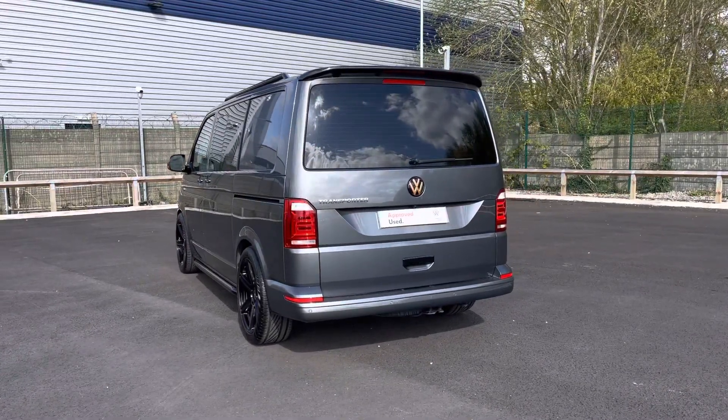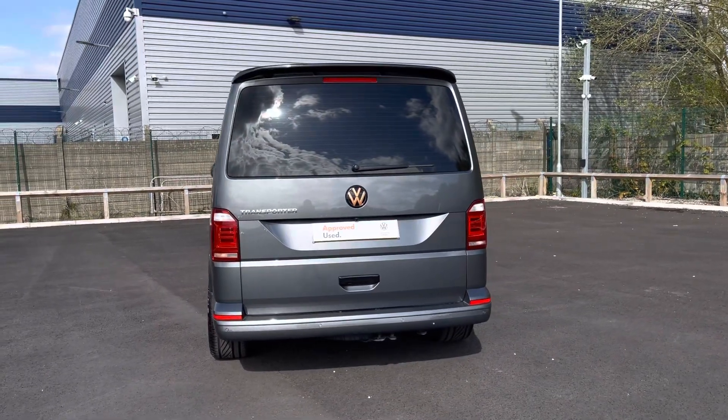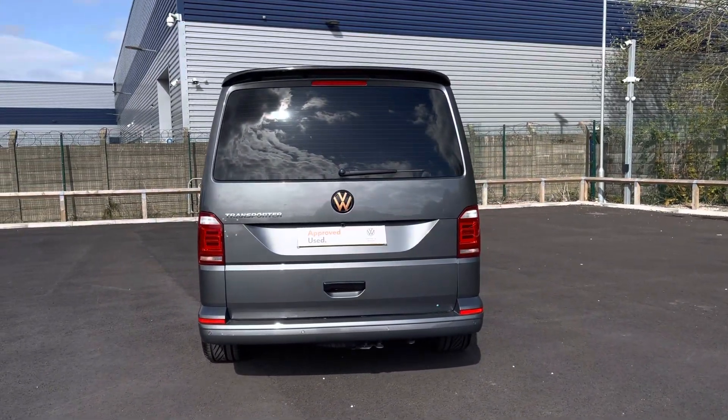This vehicle comes and joins our Approved Use stock having done just under 15,280 miles, boasting a 2 litre diesel engine with 204 PS power output.